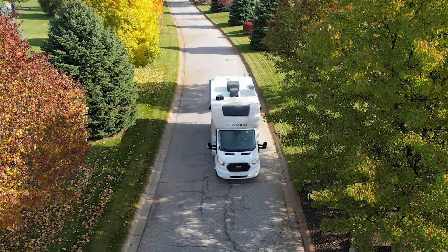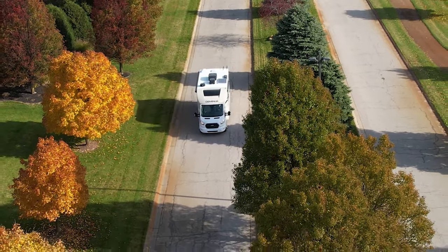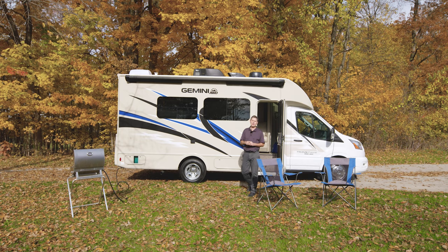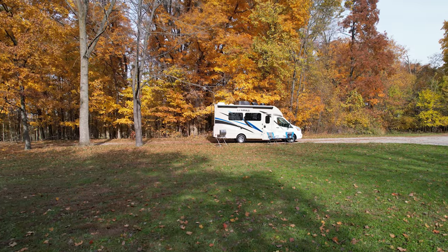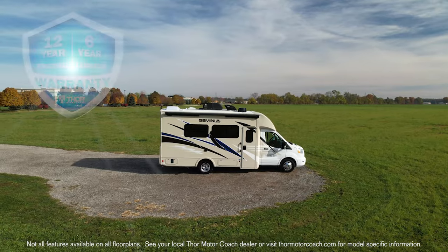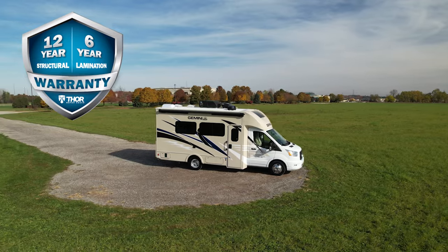There are also a lot of great features on the outside, so when we get to camp we are going to put this thing into park, put the slide out, and show you around. It's hard to take your eyes off the Gemini — whether you go with one of the full body paints or the HD Max with Atlantis Blue like you see here, it's going to stay beautiful for years to come, as the Gemini is backed by the best warranty in the industry.